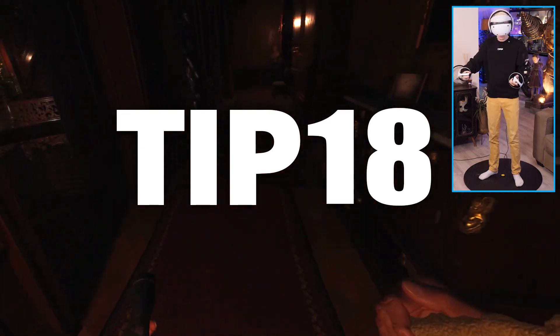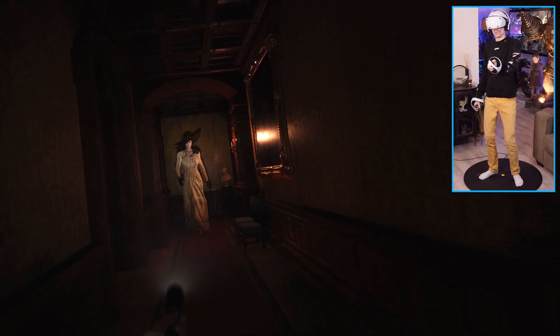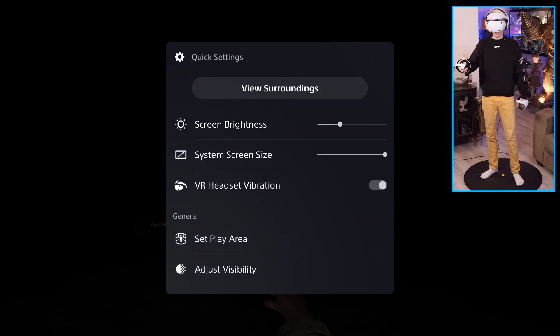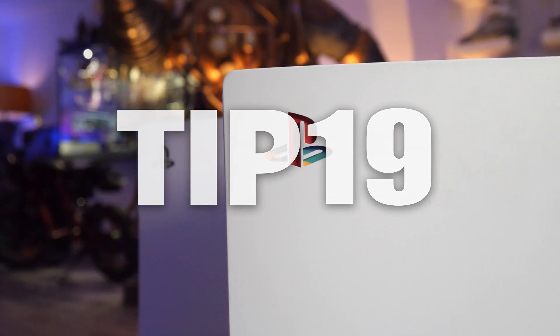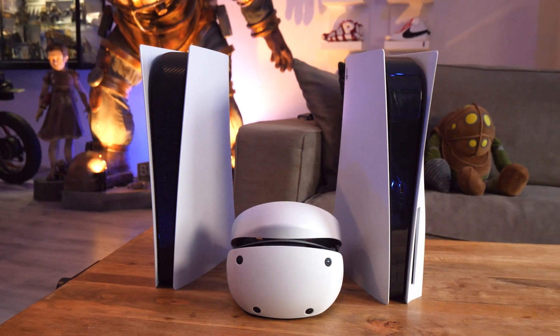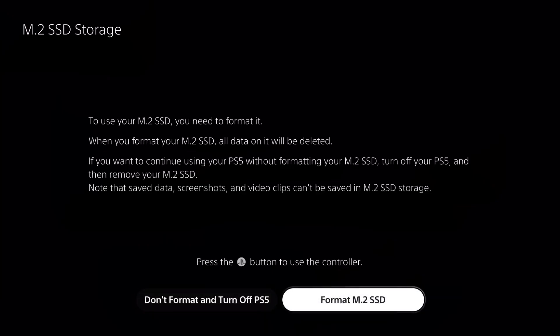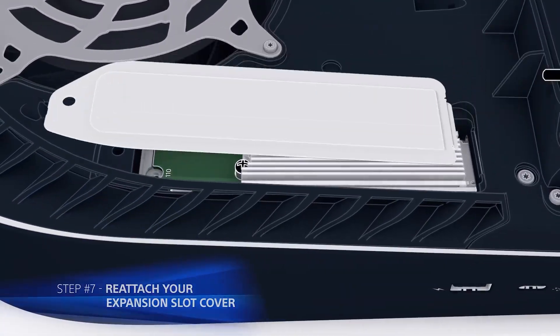Tip number eighteen will help you reduce the Mura. If you know what Mura is, something that can help is turning down the brightness. It's a very simple but effective hack that can improve things, so give it a try. Tip number nineteen: if you are running out of storage, you can upgrade your PS5 with an additional SSD. You can do this yourself, and there is even a tutorial on the PlayStation website that explains exactly how to do this.